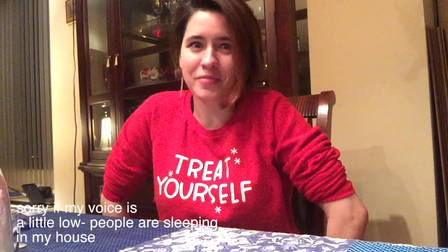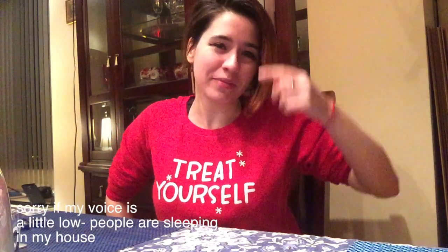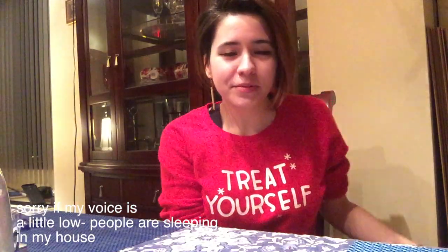Hey guys, it's Nikki. Today I wanted to do another unboxing video because I did those in the past and those seem kind of fun. Recently I've been gifted a subscription box.